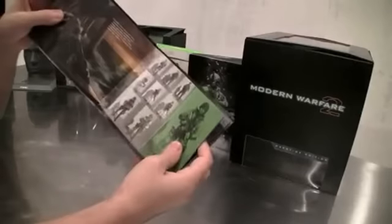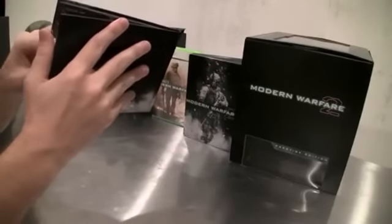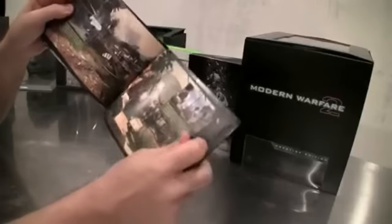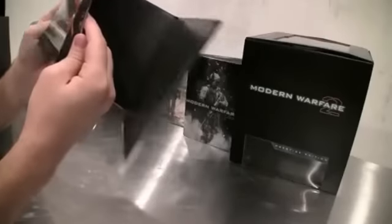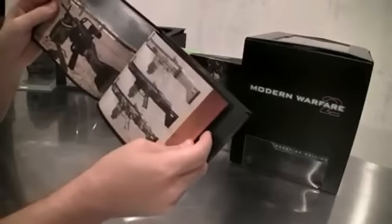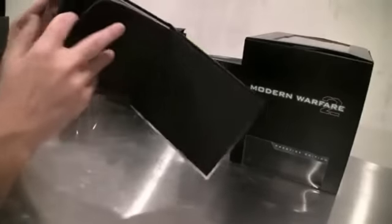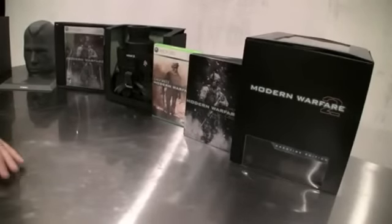A lot of really cool stuff in here. You get some character profile style — see the characters throughout development. A lot of early concepts of levels. Here you've got the favela. See how the levels progress as we go through development, a lot of early concepts from the artists. Vehicles, detailed weapon stuff throughout the game. A lot of really cool stuff in this book. You can scroll through and see how the game develops over time.